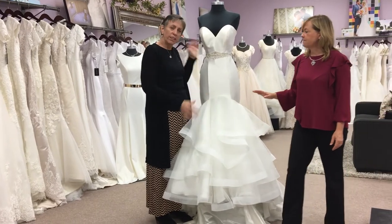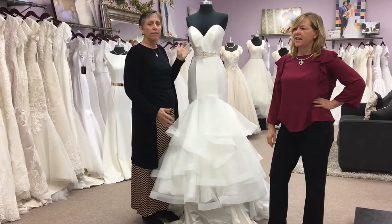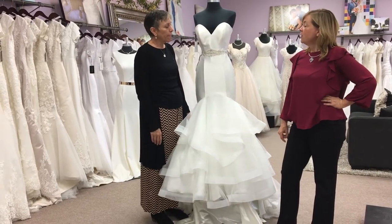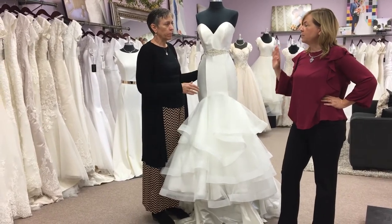It's a great silhouette. Sometimes curvy girls think they can't wear it — they say 'I could never wear that' — but they can. Yes, they can! So we're going to move on to our next dress.